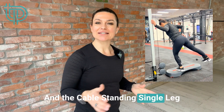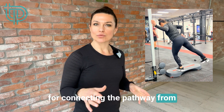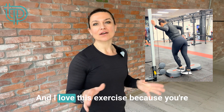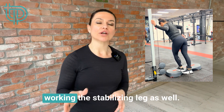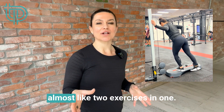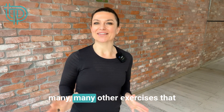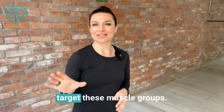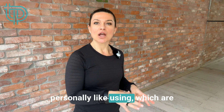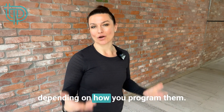The cable standing single-leg hip abduction is a great exercise for connecting the pathway from your glute to your core, helping make the whole area more stable. I love this exercise because you're working the stabilizing leg as well — when done correctly, it's almost like two exercises in one. There are many other exercises that target these muscle groups, but these three are personally accessible from beginner all the way through to advanced level depending on how you program them.